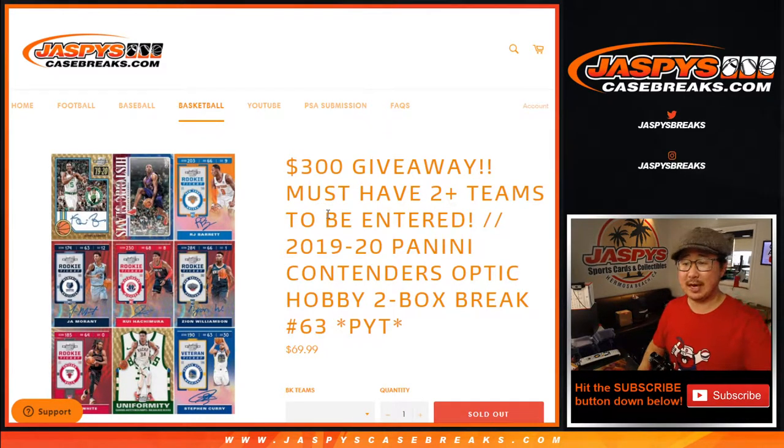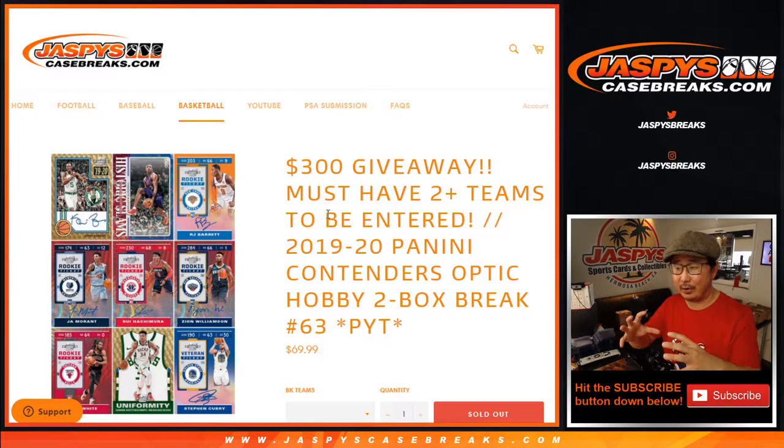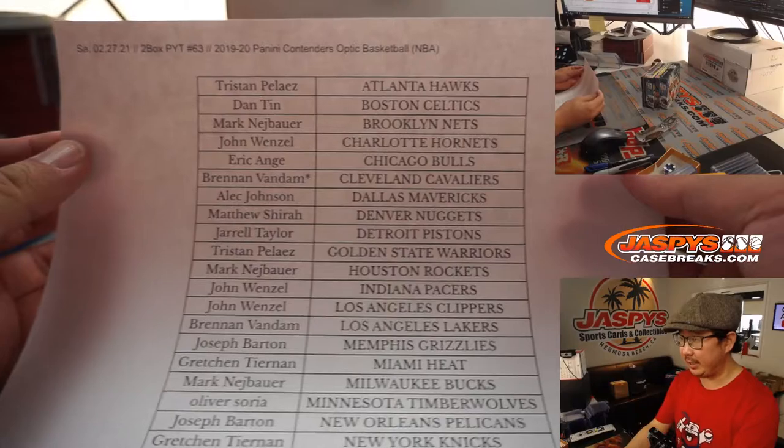Hi everyone, Joe for JaspiesCaseBreaks.com coming at you with 2019-2020 Panini Contenders Optic, that hybrid basketball, two box, pick your team number 63. At the end, we're going to give away a little bit of break credit if you follow the instructions about at least two teams.